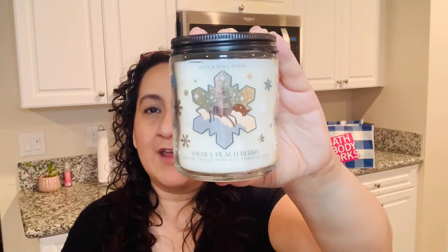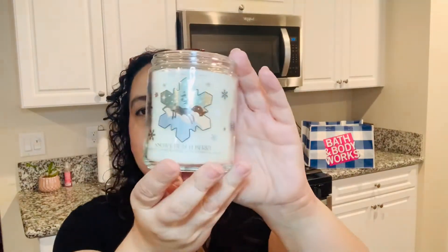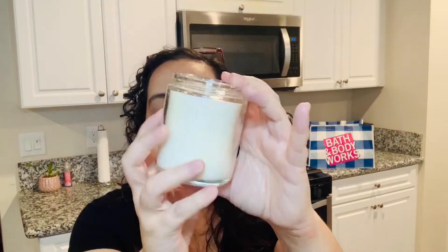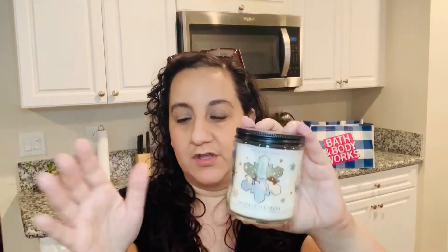The next one is Snowy Peach Berry. I did actually get this in a three-wick candle already — that was part of my Candle Day haul. I like the design of this one, but I really wish it would go around the whole candle. Being that it's called Snowy Peach Berry, I wish the wax was actually a peach or berry color — peachy or pinky or something. The white wax gives it a boring vibe, but this one smells really good. When they smell really good, you kind of don't care about the wax color, especially since I put them in a candle holder anyway.